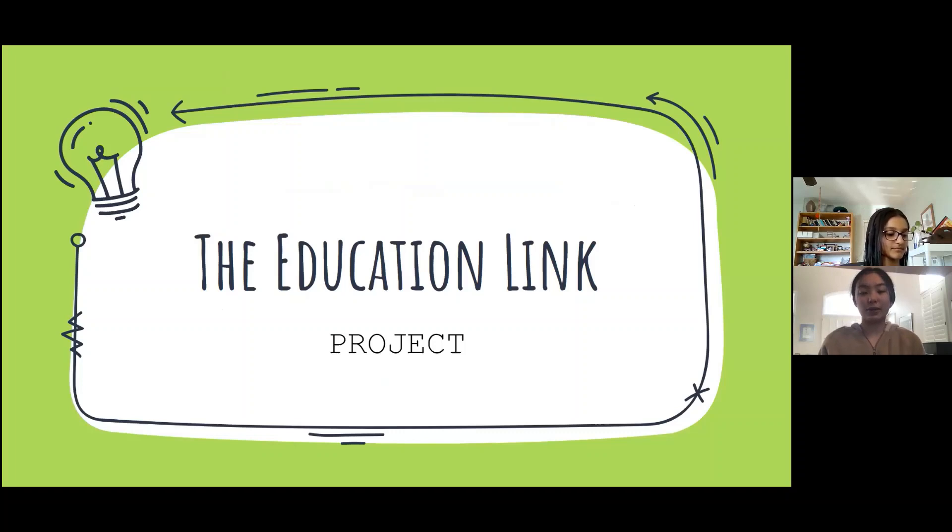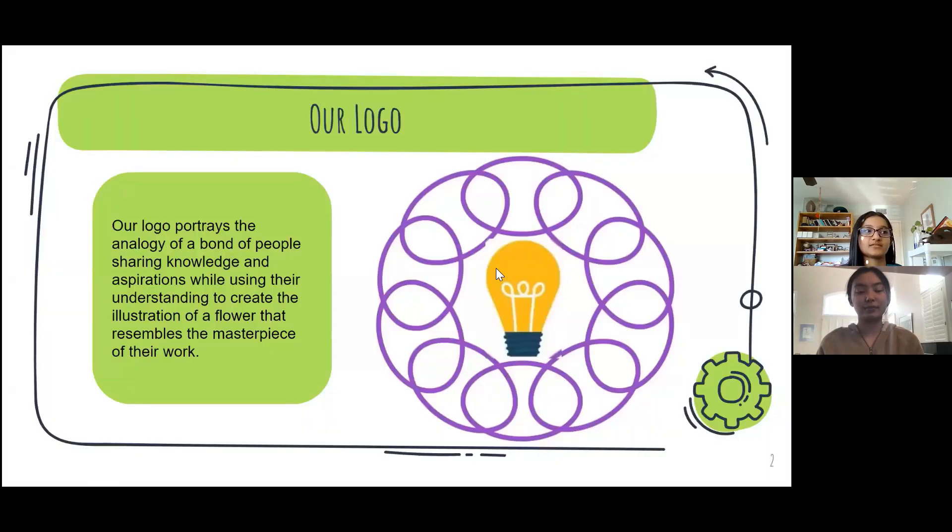This is the EducationLink project, which is designed for the Jacobs Teen Innovation Challenge. Our logo is a chain link in the form of a flower, and in the center of the flower is a light bulb. This represents a bond of people sharing their knowledge in order to create the overall masterpiece, which is the flower.